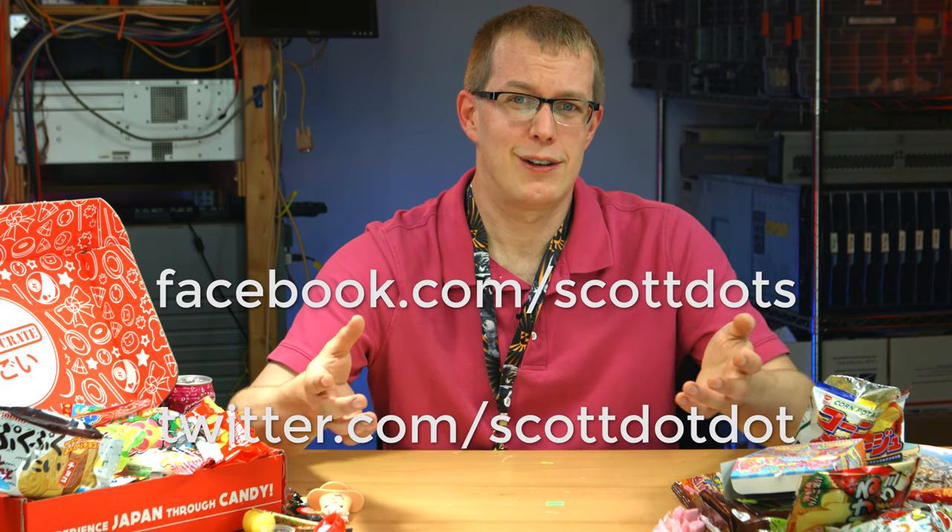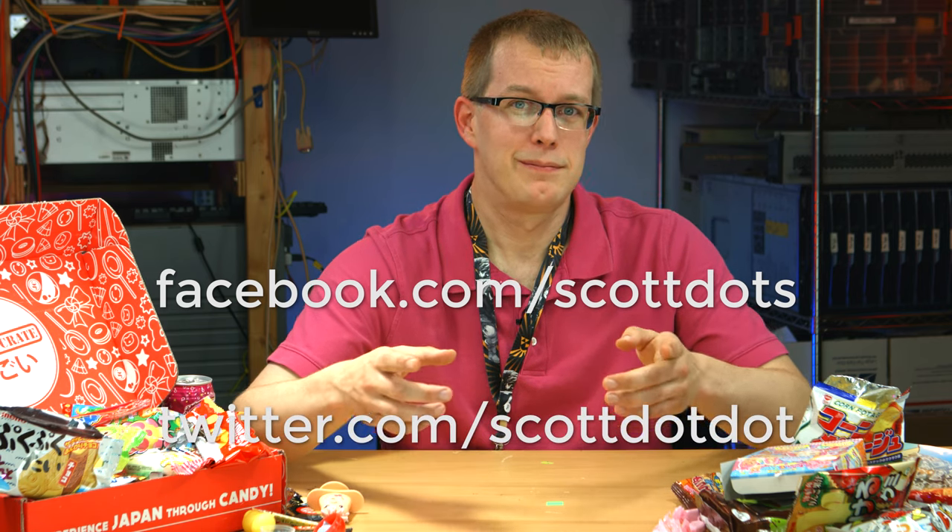Anyway, thanks for watching. I've been Scott, I'm still Scott, and I guess I always will be Scott until I die. That's a depressing way to end a video. But if you liked the video, subscribe, hit the like button — if you didn't like it, hit the dislike button, whatever you feel. Check me out on Facebook and Twitter if you like that kind of stuff. And until next time, keep fucking that chicken. I'm not really good at conclusions.